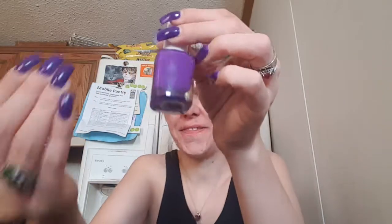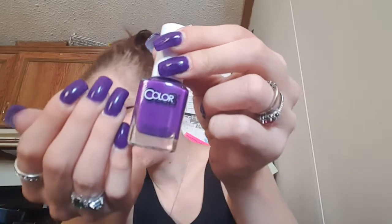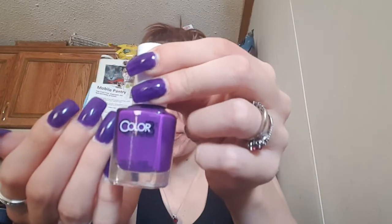This video is about the swatches of the polishes that my subscriber Rini got me. Let's get started. What I'm wearing on my nails right now is called Disco Dress. It's from Color Club. It's very pretty — this was like a one or two coat.